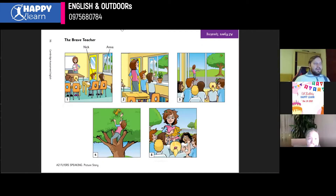So now we have the third part, and I'm going to introduce you the first picture of the story, and then you will keep telling me it, okay? So this picture tells a story. It's called the Brave Teacher.